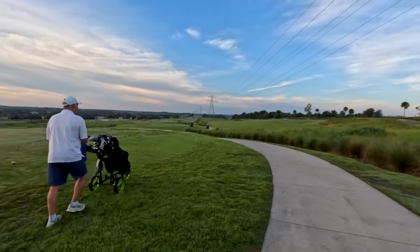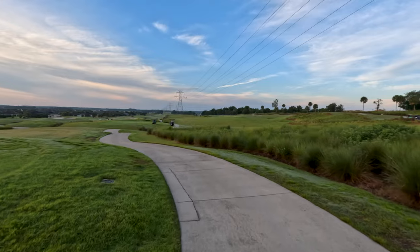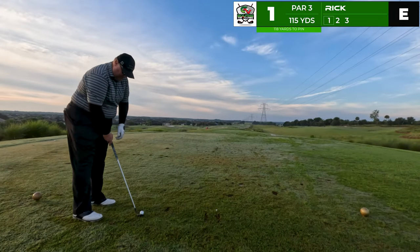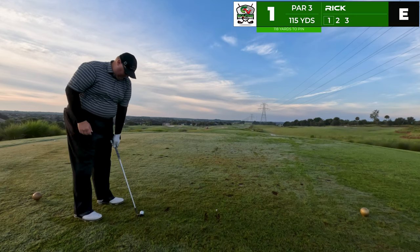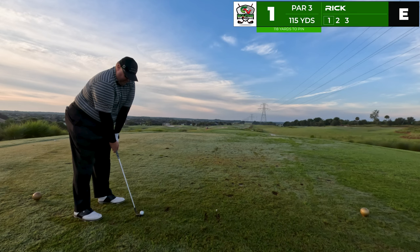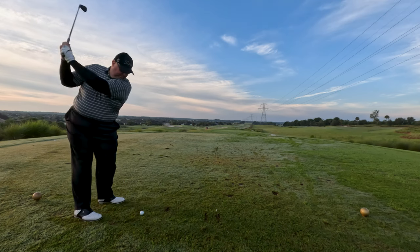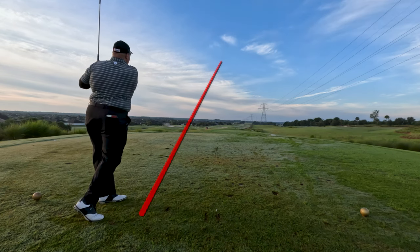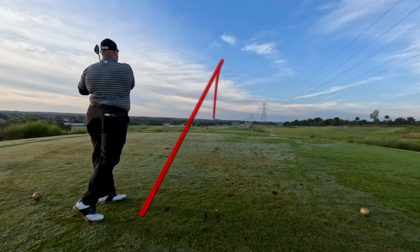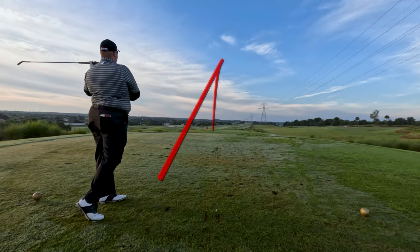Without further ado, let's get after it. Good morning everybody. It is 7:46 on the tee and you can see the pants have made their debut onto the channel. 118 to the pin — this is gap wedge. Out to the left. Going to miss the green and we're starting off real rough today.